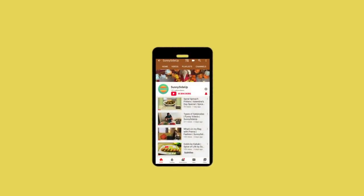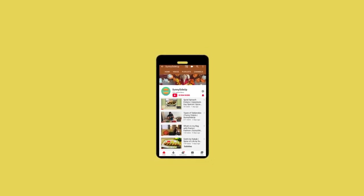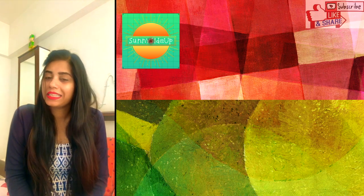Hey guys, welcome back to Sunny Side Up. Subscribe to this channel and press the bell icon so that whenever I post a new video, it will notify you. Before starting my video, I just wanted to inform you that I have changed my channel name from Prena Agarwal to Sunny Side Up.